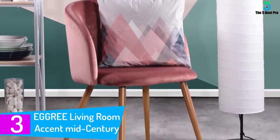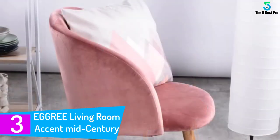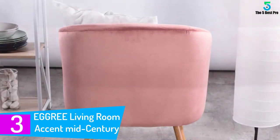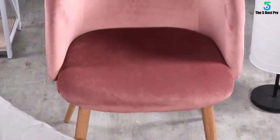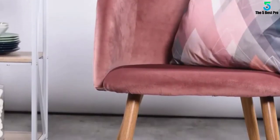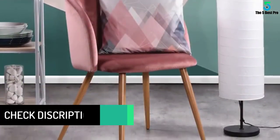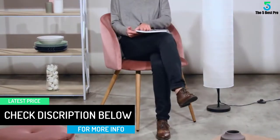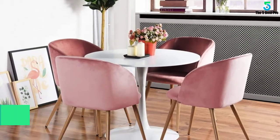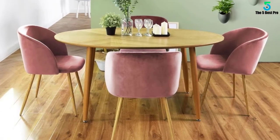At number 3: the EGGREE Living Room Accent Mid-Century Velvet Armchair. The EGGREE Mid-Century Armchair will add a unique and classic touch to your living room. This armchair is designed to offer you a long-lasting service thanks to the solid construction materials. The model also boasts a sturdy frame that supports up to 300 pounds, allowing it to be a perfect choice for everyone. Another great feature is that it comes ready to use, so you don't have to worry about the complicated process of assembly. The seats also come with a high ergonomic backrest that guards against backaches and fatigue.